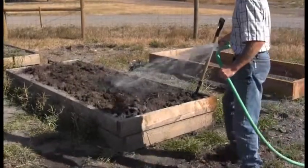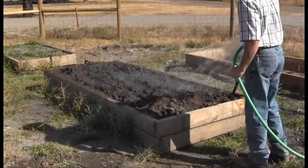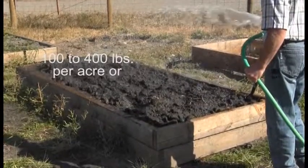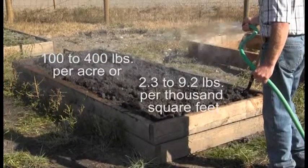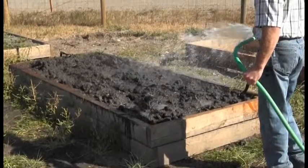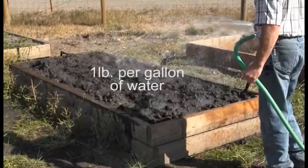A final option that has been suggested is to use activated charcoal to absorb the herbicide in the soil. Activated charcoal may be broadcast across the area followed by tillage and irrigation. Suggested rates range from about 100 to 400 pounds of activated charcoal per acre, or about 2.3 to 9.2 pounds per thousand square feet. Another option, especially for smaller areas, is to make a slurry with the charcoal, which is then incorporated into the soil. The suggested rate is one pound of charcoal per gallon of water. Make sure to read and follow the label instructions.